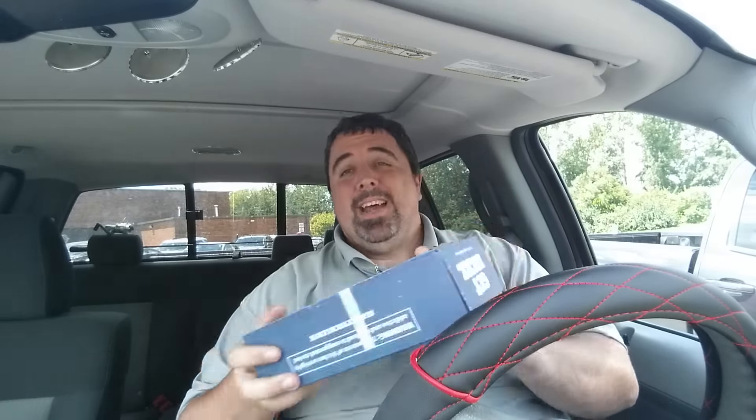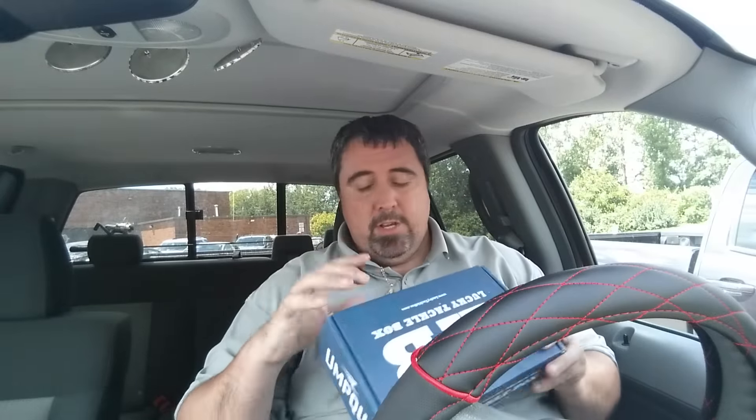What's up my friends, I'm your host of Fishing in Columbus and I just got my Lucky Tackle Box for August — and this one I've actually not even opened yet, so this will be a surprise for me and for you.